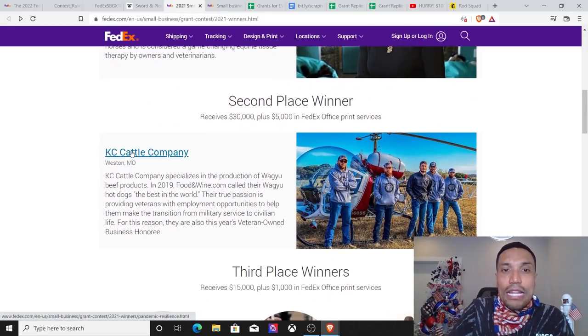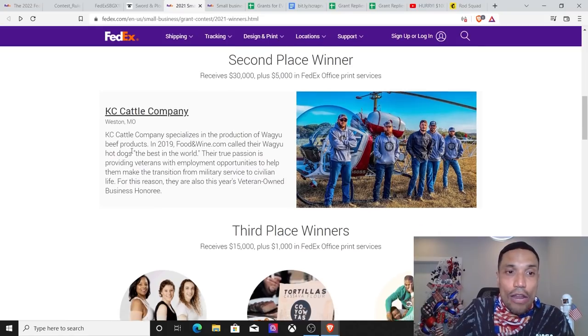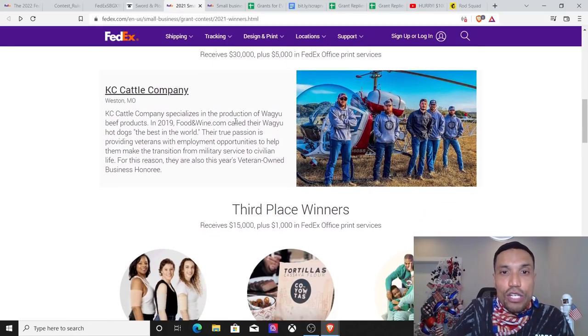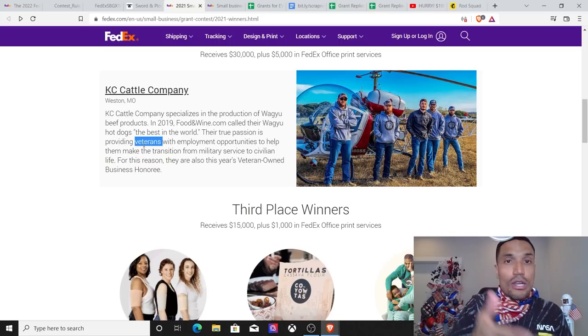The second place winners got $30,000 plus $5,000 in FedEx office print services. KC Cattle Company specializes in the production of Wagyu beef products — Food & Wine called their Wagyu hot dogs the best in the world. You start to list your accolades. Their true passion is providing for veterans — again, a recurring theme. You're starting to notice a pattern: they want to support veteran-owned businesses.